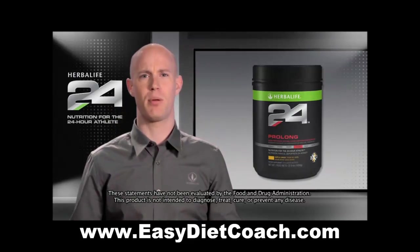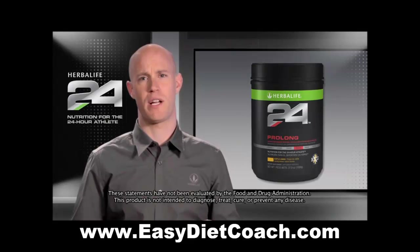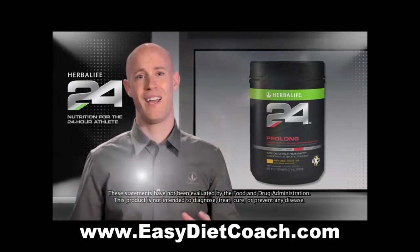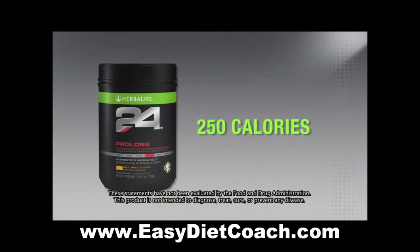Many athletes often complain that other sports drinks are too sweet or tart, forcing them to dilute the drink, which reduces the caloric value. One of the best features of Prolong is that it delivers 250 calories in a very mild and easy-to-drink flavor.